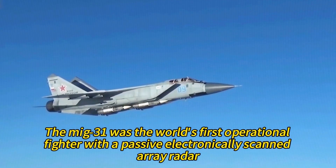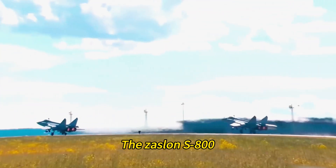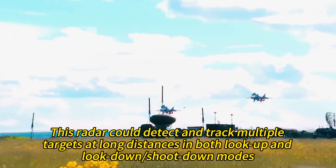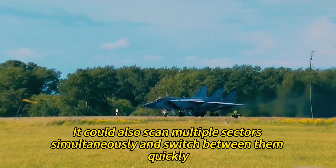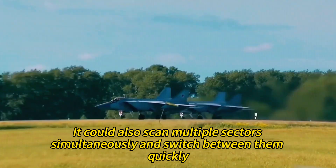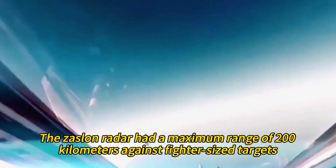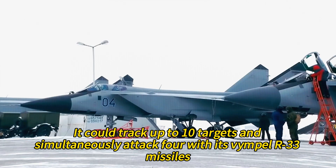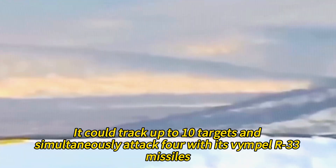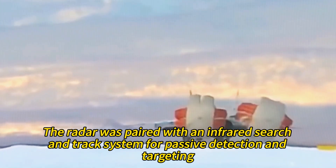The MiG-31 was the world's first operational fighter with a passive electronically scanned array radar, the Zaslon S-800. This radar could detect and track multiple targets at long distances in both look-up and look-down shoot-down modes. It could also scan multiple sectors simultaneously and switch between them quickly. The Zaslon radar had a maximum range of 200 kilometers against fighter-sized targets. It could track up to 10 targets and simultaneously attack four with its Vympel R-33 missiles. The radar was paired with an infrared search and track system for passive detection and targeting.